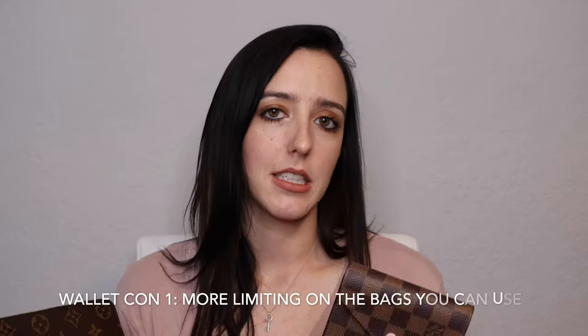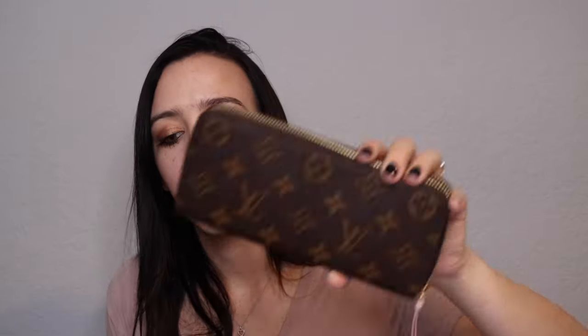If you're somebody that carries around five, six, or seven bills at a time, folding them up is going to take quite a bit of room in your key clay. So definitely if you're a cash user, traditional wallet all day. One of the cons about wallets like this is that you are more limited in the bag size you can use. In my comparison video I did find that this fit in some bags I wasn't expecting, but in general a long or traditional wallet is going to be a bit more limiting on what bags you can fit it in.